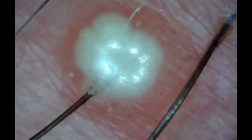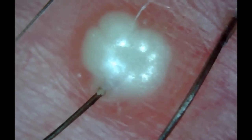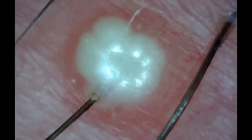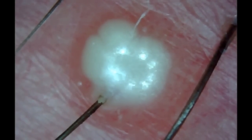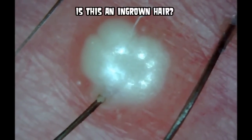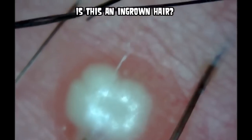You see, it's pretty interesting looking. I'm not going to move too much. It's interesting to see that hair growing out of it. Some people will want to tell me it's an ingrown hair. We'll see.